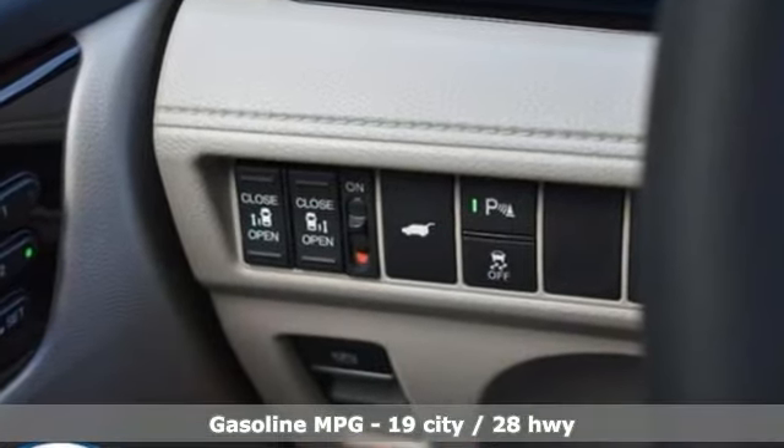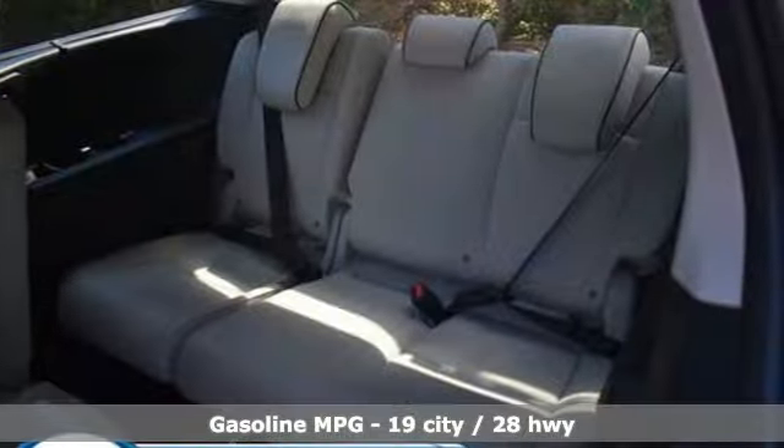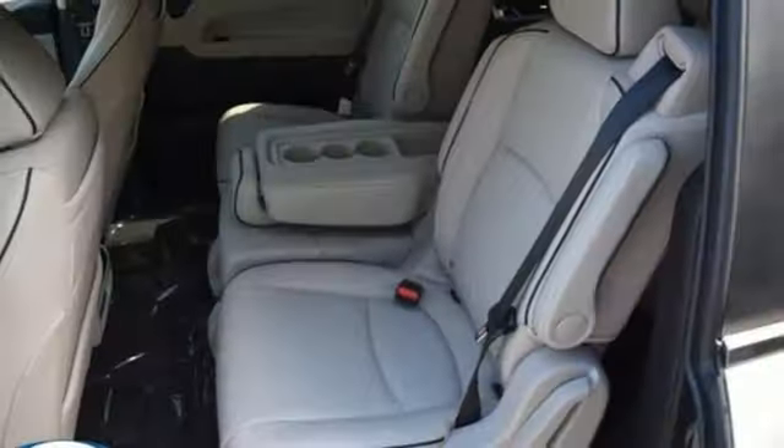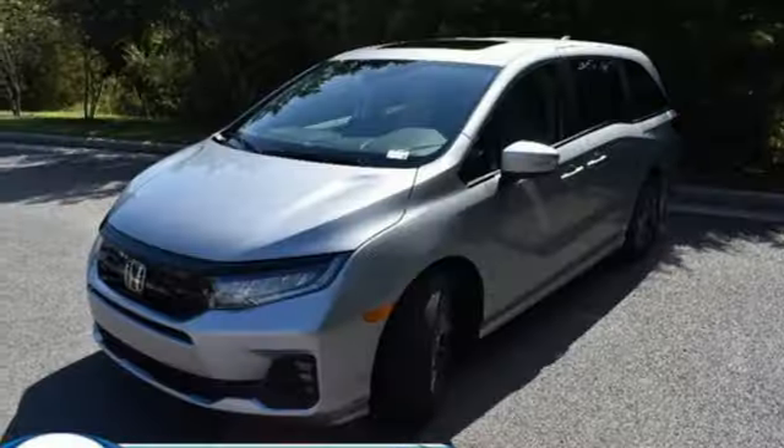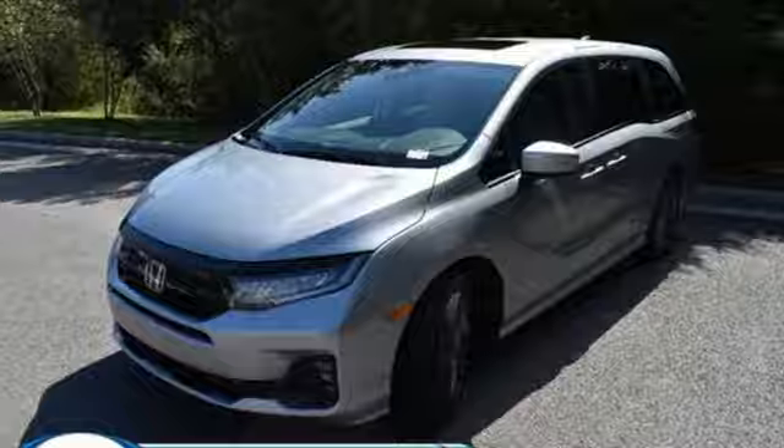Auto dimming rear view mirror, Wi-Fi hotspot, front heated leather bucket seats, integrated navigation system with voice activation, V6 engine, dual zone climate control, and memory exterior door mirror settings.